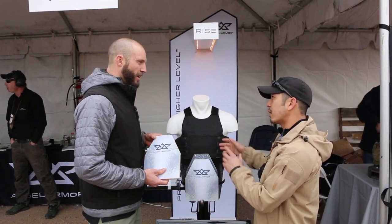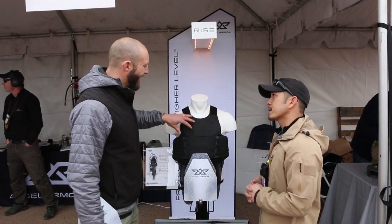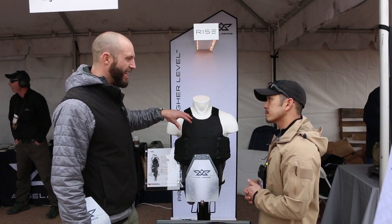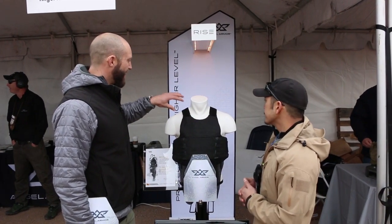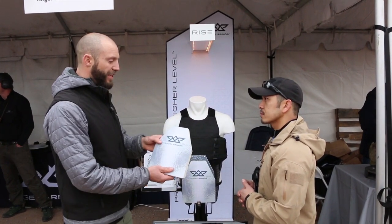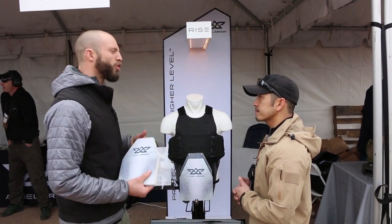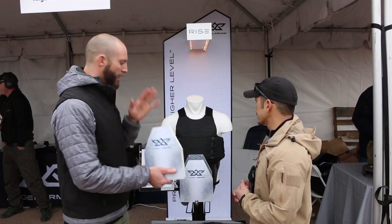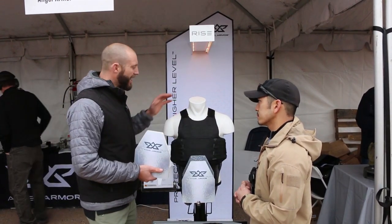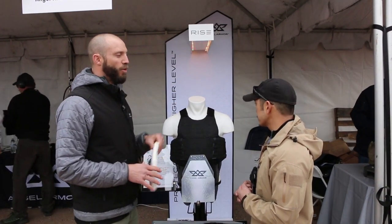So what is this whole package running weight-wise? This is a true .97 aerial density at level 3A — we say 'true' because that's to the ASTM standard, validated by third-party testing, no manipulation on the weight there. These are very, very lightweight. Between the 8x10 shooter's cut in the front and 8x10 in back, it's a very comfortable, all-day wearable system with rifle threat protection.